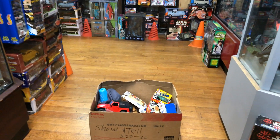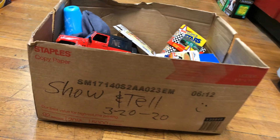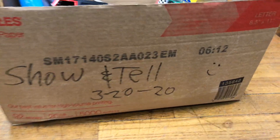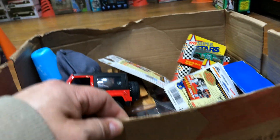Welcome back again to Playa's Collectible Channel from Whittier, California. Today is show and tell — it's Friday, March 20th, 2020, and I got this little box in here.